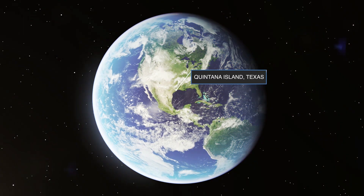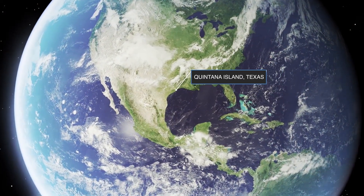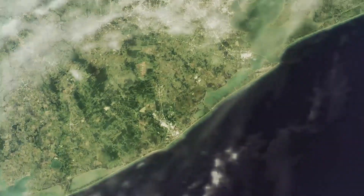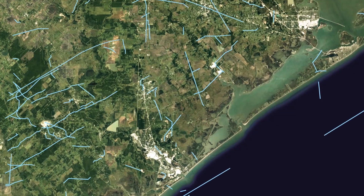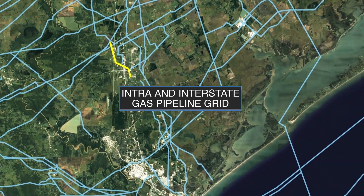Quintana Island, Texas, where Freeport LNG's natural gas liquefaction plant is located to export US LNG to world markets. Its location also benefits from its proximity to the extensive intra- and interstate gas pipeline grid.